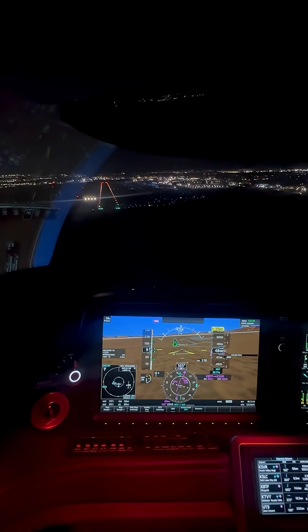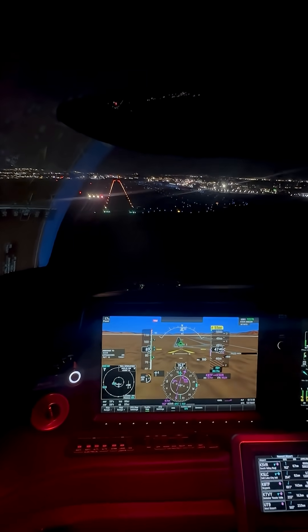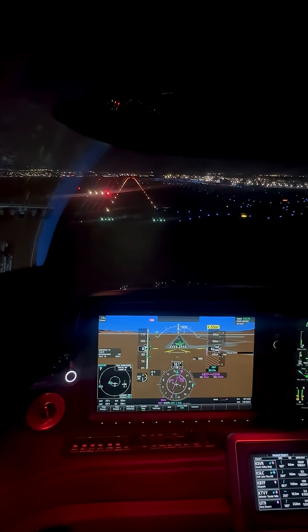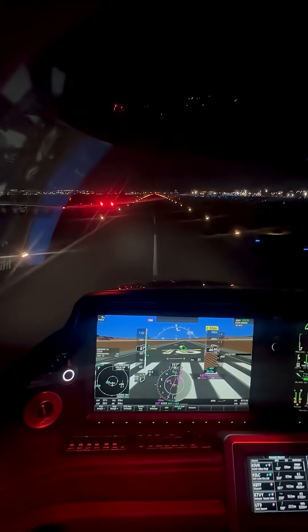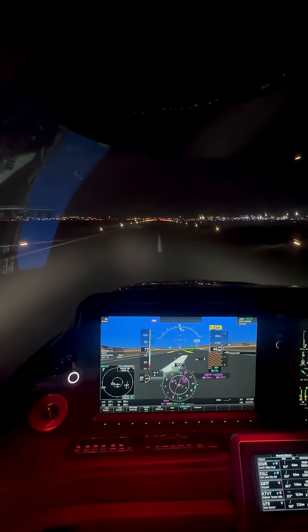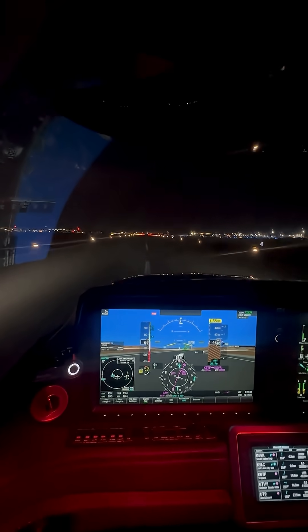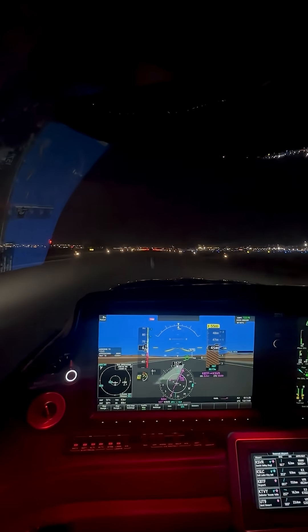Mixture, fuel pumps on. 88 knots. Alright, there we go. I've got plenty of runway, I'm not going to slam this on the ground — be very gentle and slowly pull back. There we are.